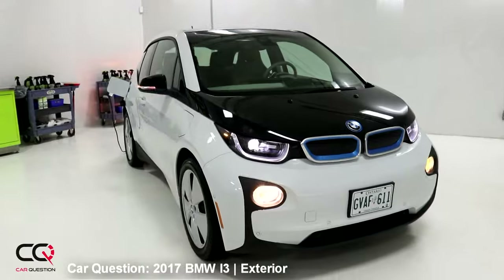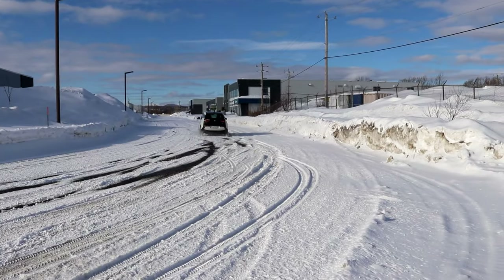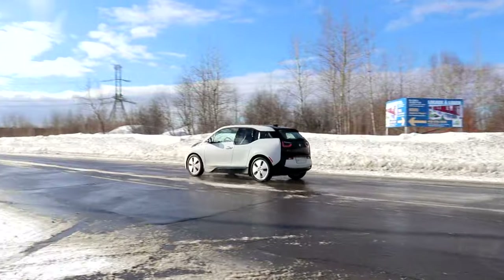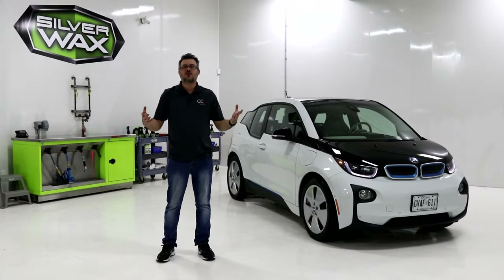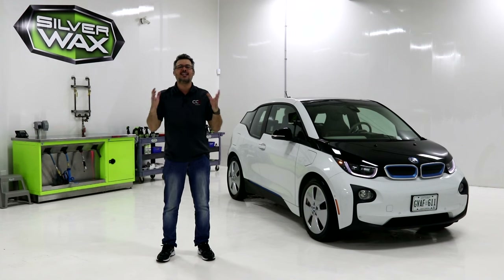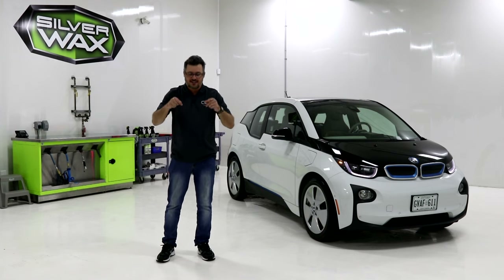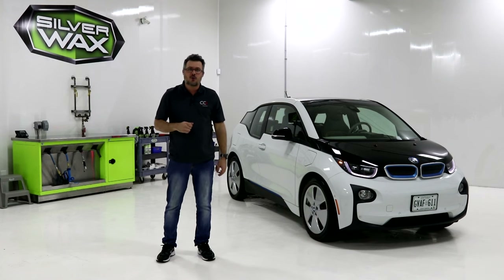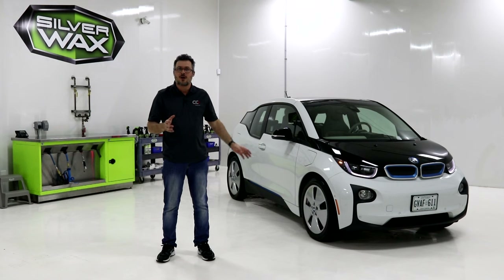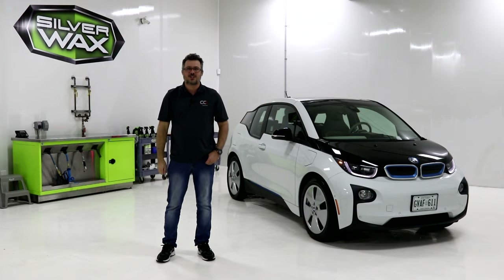I really love the exterior styling of that BMW i3. The styling is really unique, and that's what we need today — a unique, good-looking car. I'm not totally sure about the wheels, but I want to hear from you guys in the comments below. Be sure to share what you think, do a thumbs up, check out the description for our playlist and more videos about this car. Don't forget to subscribe — you're going to see more videos from Car Question. Take care!